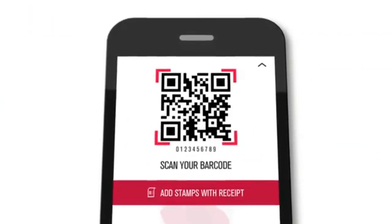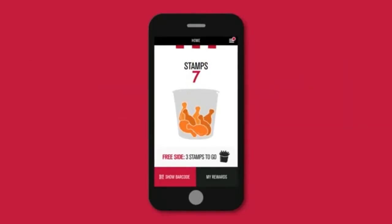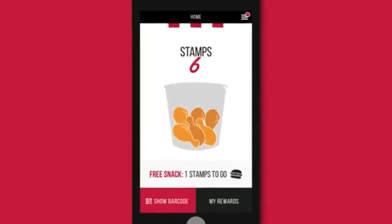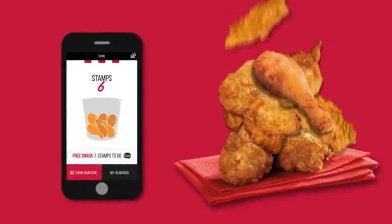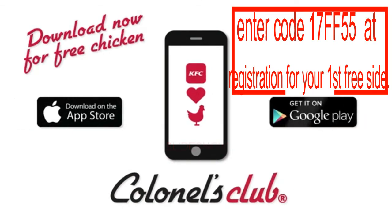Now every time you visit KFC, all you need to do is just scan the barcode in your app. Ready to redeem, just tell our cashier for your free KFC reward. Now that could add up pretty quickly to a lot of free chicken. For the love of chicken, download our app on App Store or Google Play.